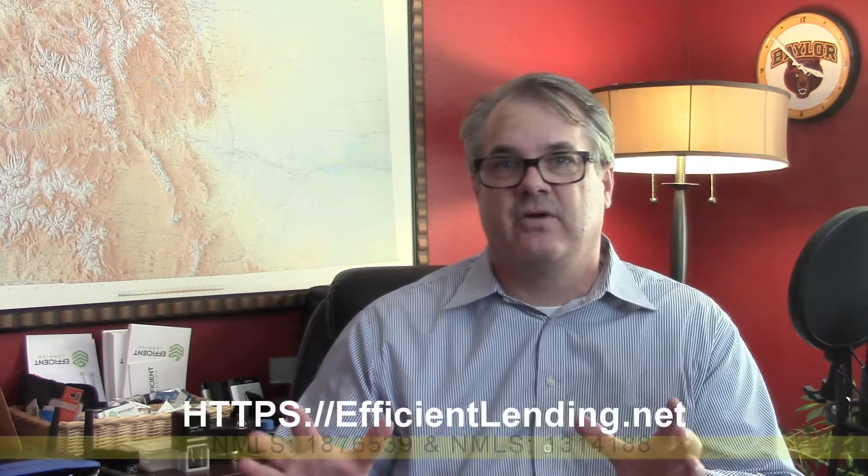The way to get the process going is pretty simple. On conventional conforming loans, we are closing right now in 21 days — sometimes less — for qualified buyers. That's incredible performance and leads to great customer satisfaction.